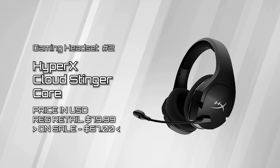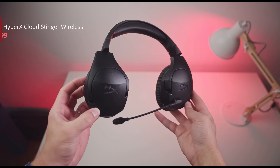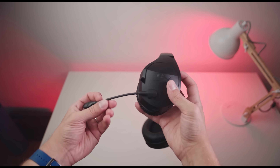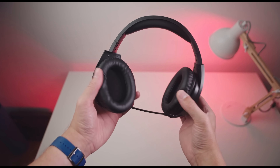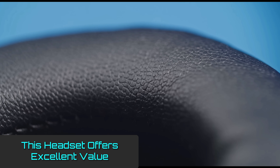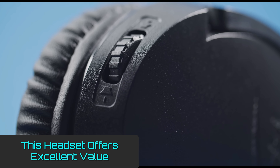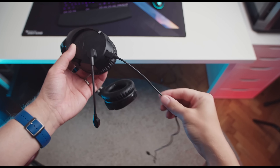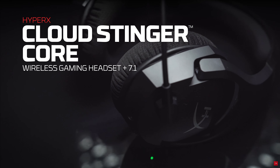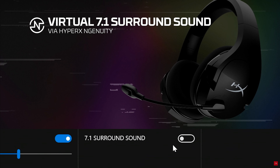HyperX Cloud Stinger Core. If you're looking for an affordable wireless gaming headset that plays nice on all of your systems — from your PS4 to your PS5, and even your PC — the HyperX Cloud Stinger Core wireless gaming headset is the one for you. For just $79, the HyperX Cloud Stinger Core offers solid gaming performance, comfortable earpads, seamless wireless connectivity, and a USB Type-C charging port. However, given the price, you'll have to deal with a cheap design, a bulky headband that makes it difficult to get a comfortable fit, and a serious lack of EQ options.